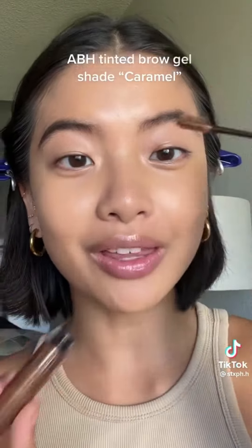Anastasia Beverly Hills Tinted Brow Gel in the shade Caramel for a subtle brow highlight. It's not really giving what it's supposed to give and I don't like this color on my brows.